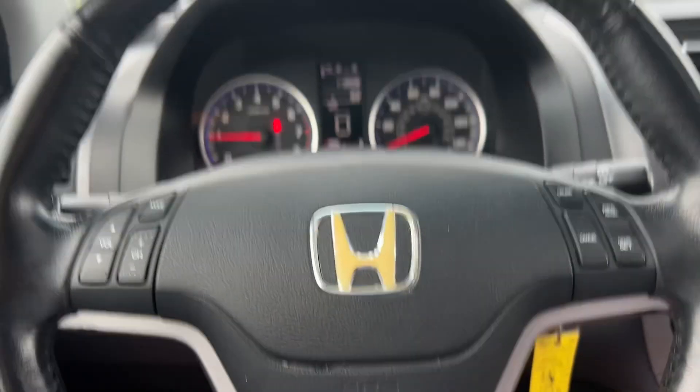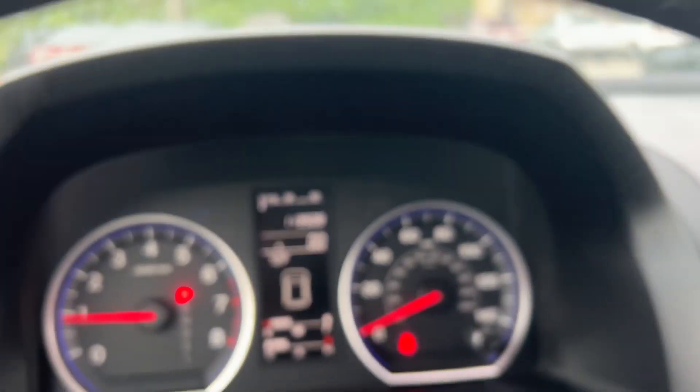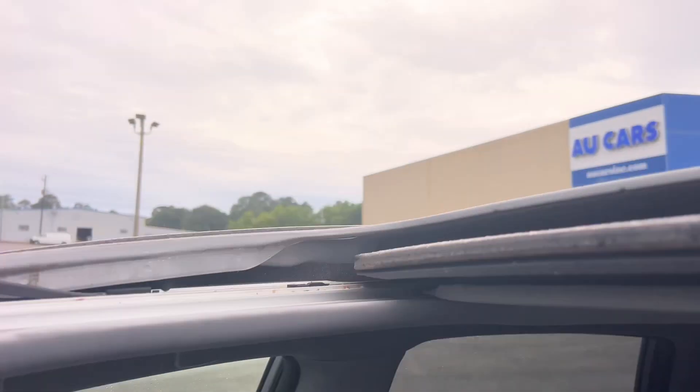CD player, steering wheel controls, cruise, less than 114,000 miles, and it's even got a sunroof — come out and see it.